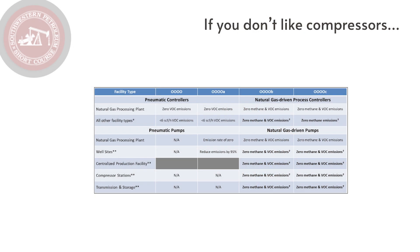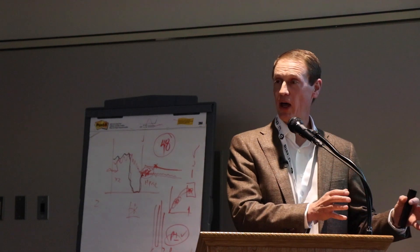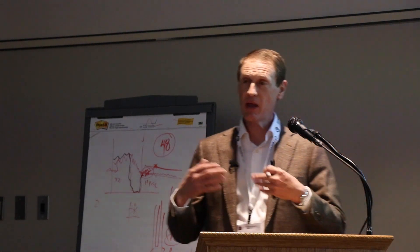So my goal in today's presentation is really to take the environmental regulations and take them out of front and center, take them out of the spotlight, and kind of set them to the side. We do have to deal with them, but I want to enable you to focus on what you're trained to do and paid to do — that is, oil and gas production and optimizing that.